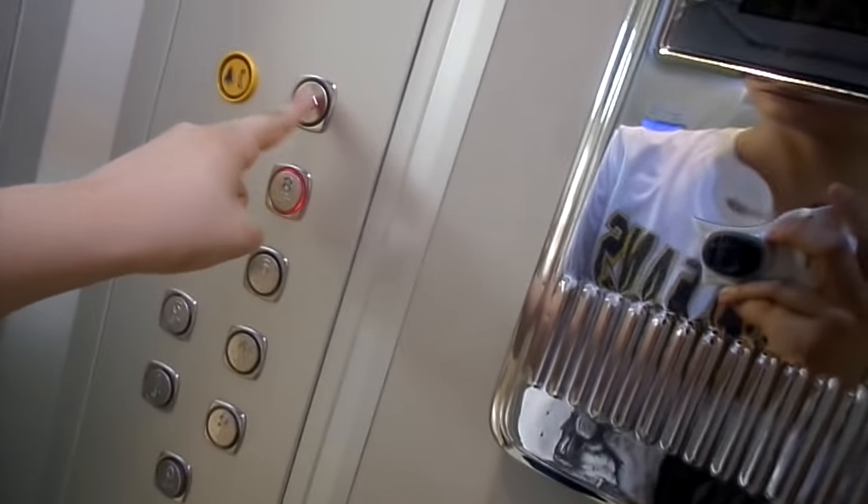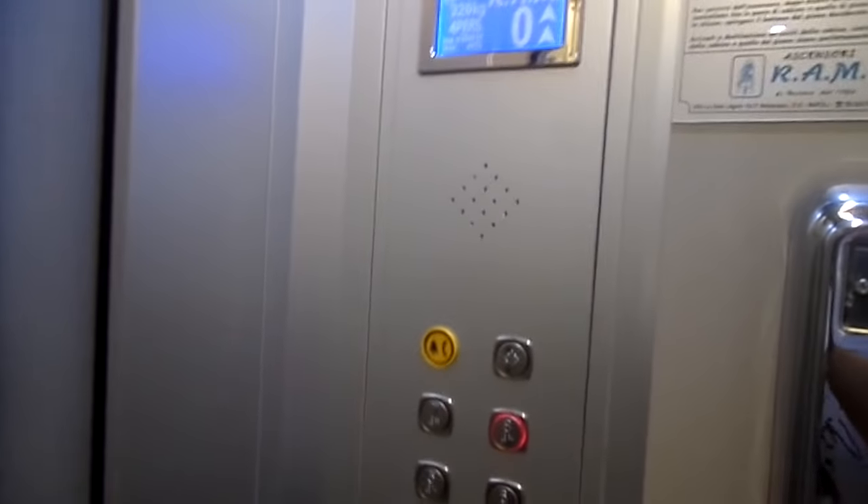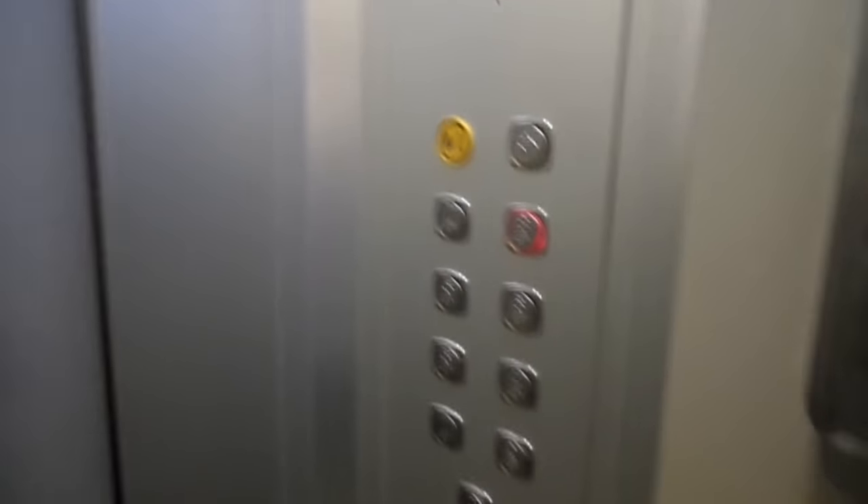The second elevator is the same — another brand new Ram Pastore. Wow, two doors. Qua non ci vogliono i centesimi. Speaking elevator, another.